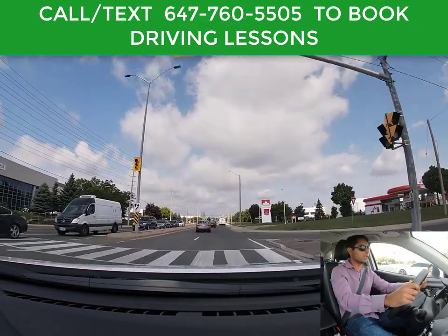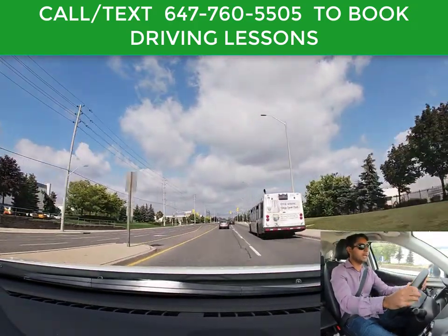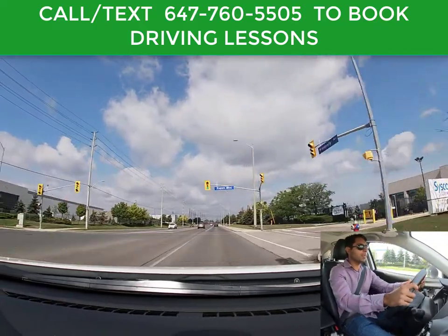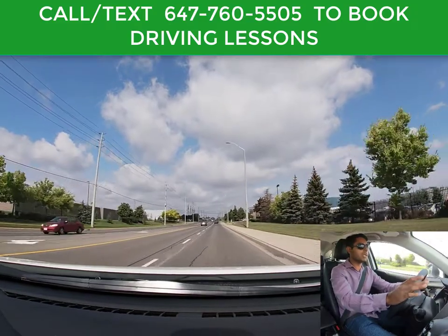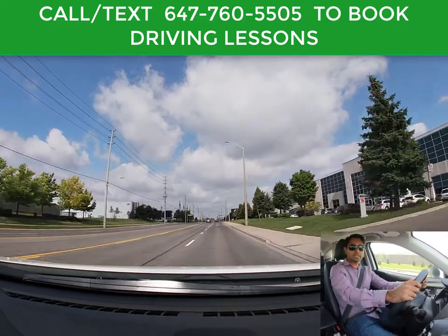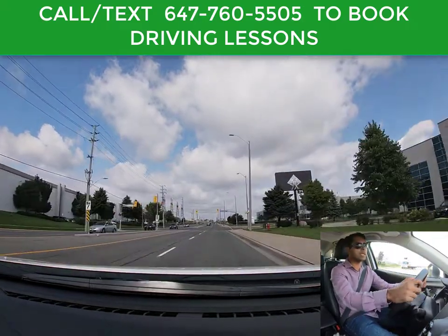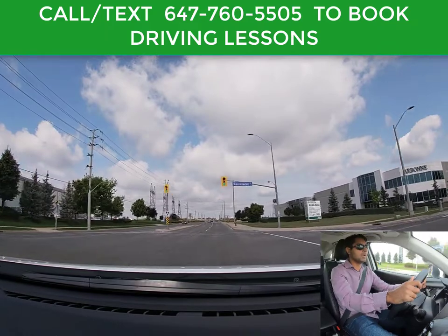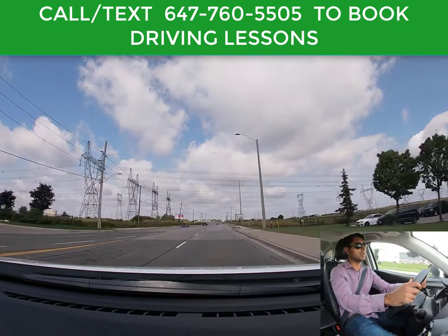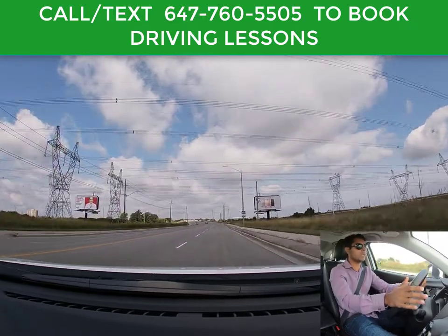This bus is parked, so I have to signal, mirror check, and shoulder check to change lane. Cancel my signal. Now I can go back in the right lane — signal, shoulder check, light is still green. It's always good practice to stay in the right lane, because the left lane is considered a passing lane. In the driving test, if you're driving in the left lane at low speed and people start passing you from the right-hand side, the examiner is not going to like that. So make sure you stay in the right lane.